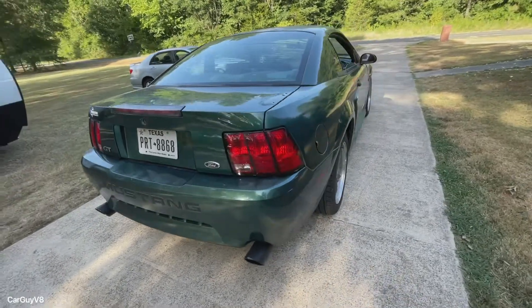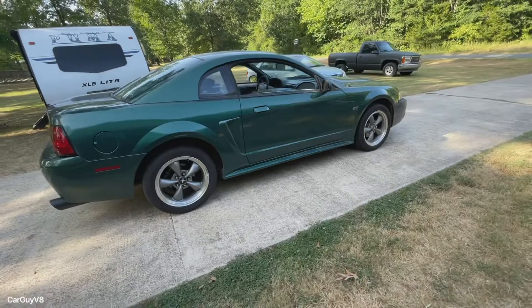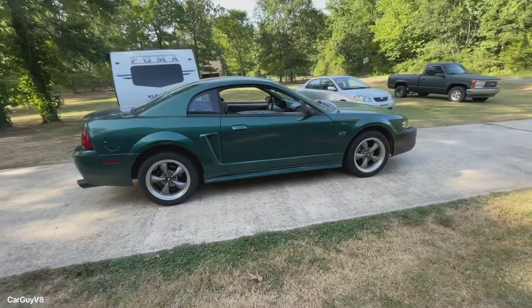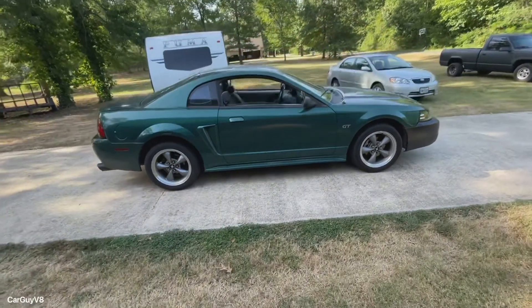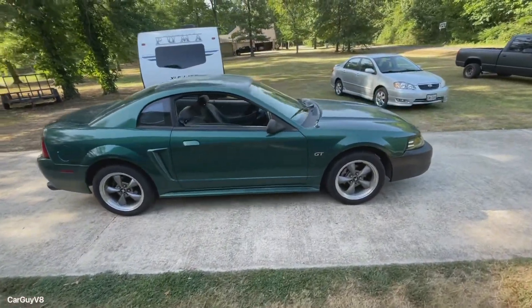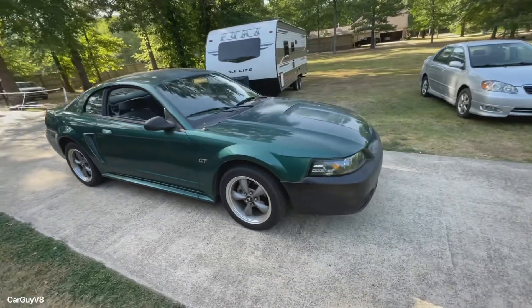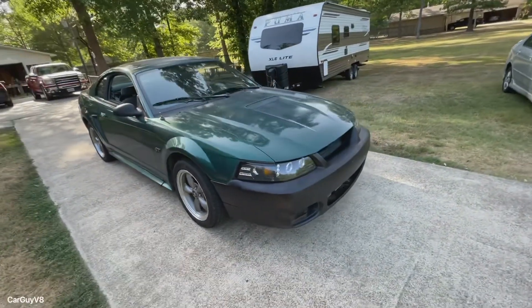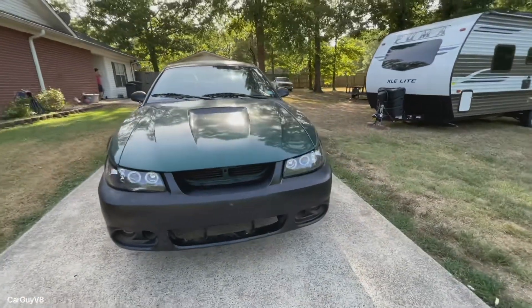Even though I already owned the wheels and the Cobra bumper, I'm still going to give them a monetary value. The wheels I value at $100 because they had bad tires and are a little rough. The Cobra bumper I value at about $200 in the condition it's in. It cost $140 to get all 8 of my wheels' tires swapped and to get these 4 balanced.